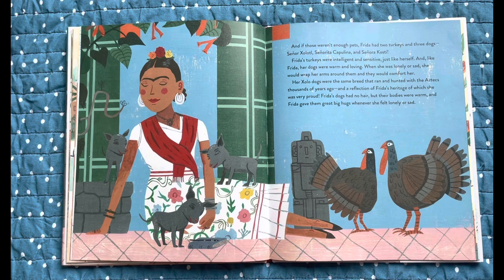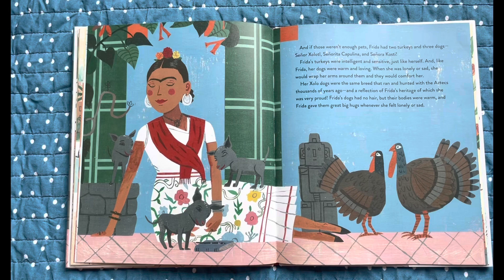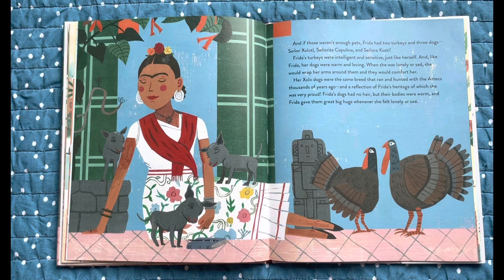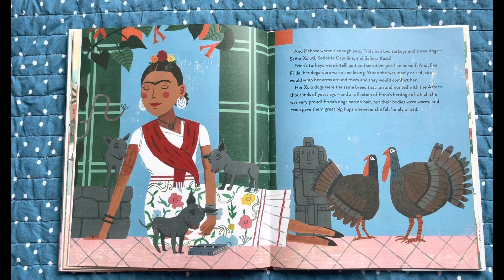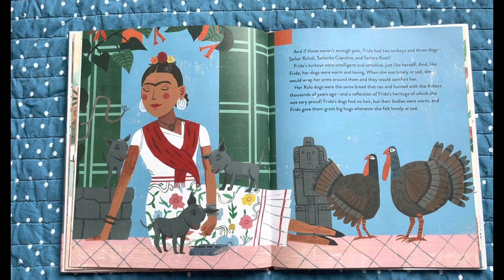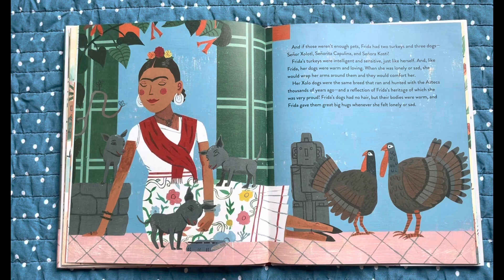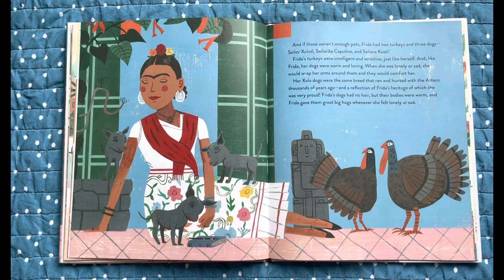Frida also had two turkeys and three dogs, Señor Xólotl, Señorita Caplina and Señora Costi. Frida's turkeys were intelligent and sensitive, just like herself. And like Frida, her dogs were warm and loving. When she was lonely or sad, she would wrap her arms around them and they would comfort her. Her Xoloitzcuintli dogs were the same breed that ran and hunted with the Aztecs thousands of years ago, a reflection of Frida's heritage of which she was very proud. Frida's dogs had no hair, but their bodies were warm and Frida gave them great big hugs whenever she felt lonely or sad.